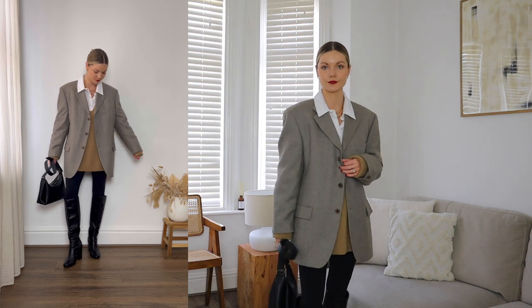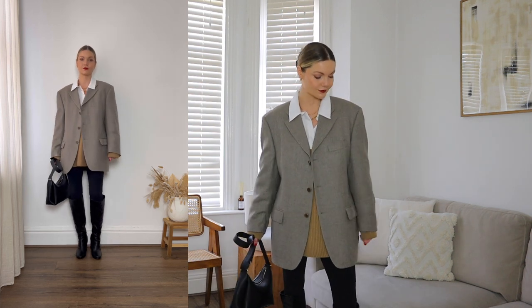I have actually tried and tested this look as we went to watch Avatar last week and had some food afterwards, so it's definitely one of my go-tos.